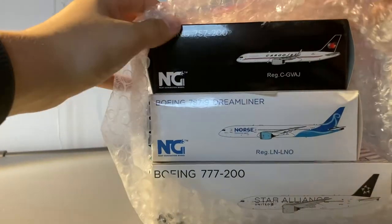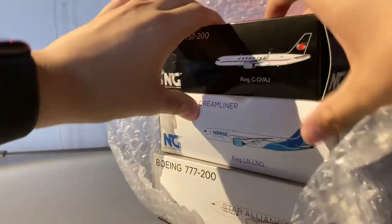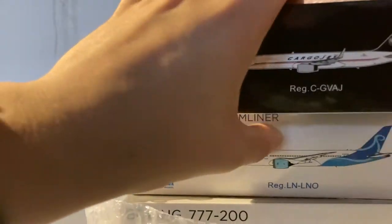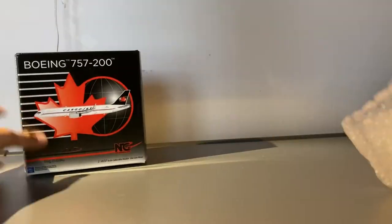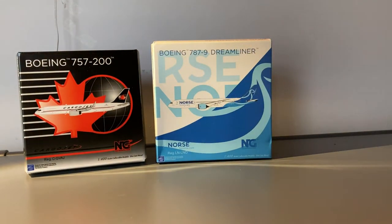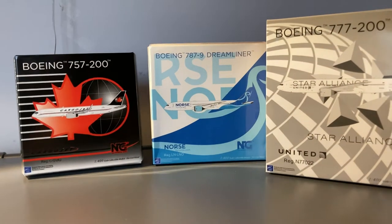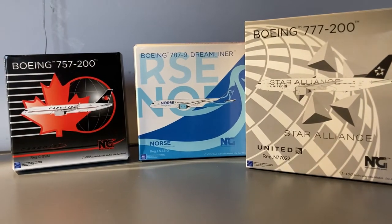I'll go to the box over there and yeah as you guys can see here are the three models. It is the Cargo Jet Boeing 757-200, the Norse Atlantic 787-9 Dreamliner — which actually just started service to JFK a few days ago — and a United Star Alliance 777-200.